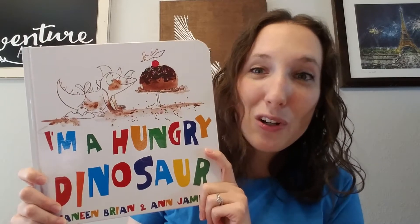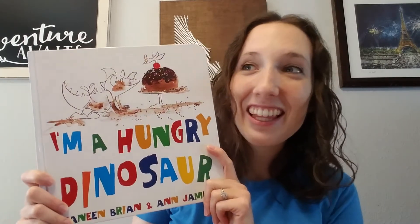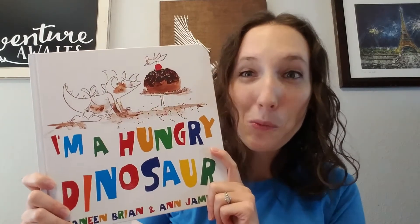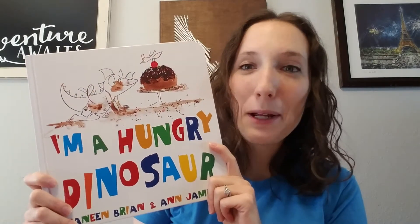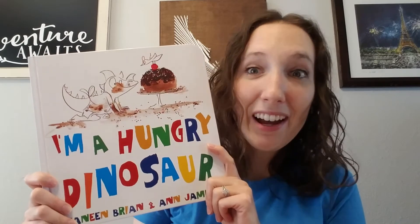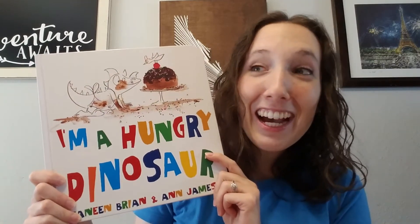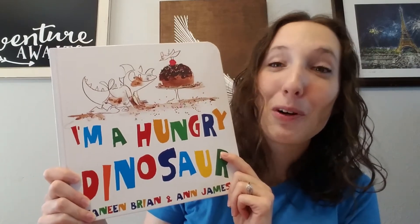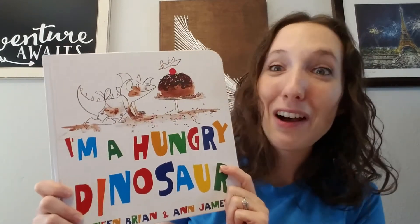This book became my daughter's favorite probably instantly. I think that this was the only book that I was allowed to read for like a week straight. She's 18 months now, she has a very limited vocabulary, but she does a lot of signs. She loves this book so much that she made up her own sign for it to ask for this book, if that's any indication of how much my daughter loves this book.